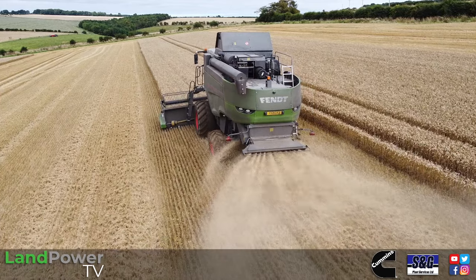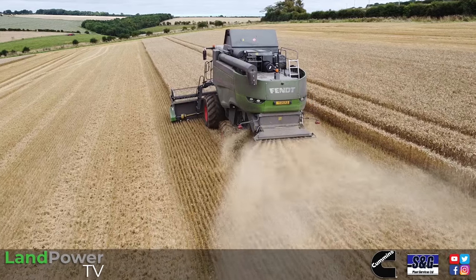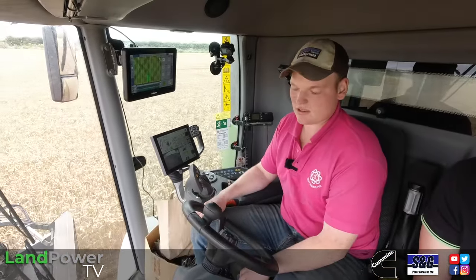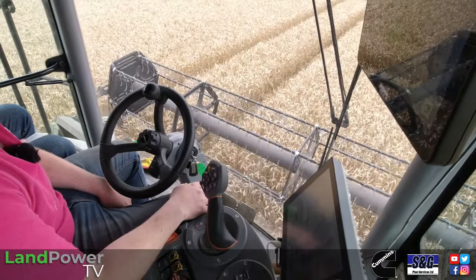As well as keeping level on slopes, are there any other advantages to having the paralevel? When we're moving fields, getting through tight gateways and things, you can lift the combine right up, lift your head right up and you're clean over the top of edges. So you can move around a lot of the farm with the header on, which is a bonus.